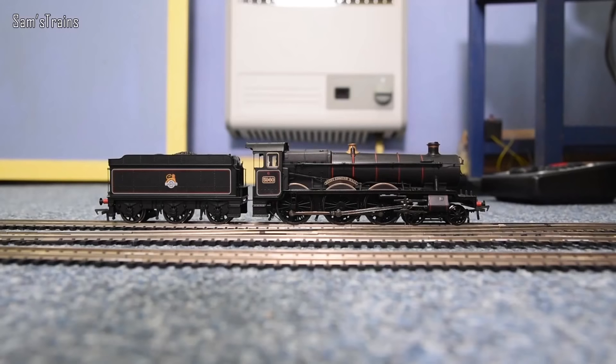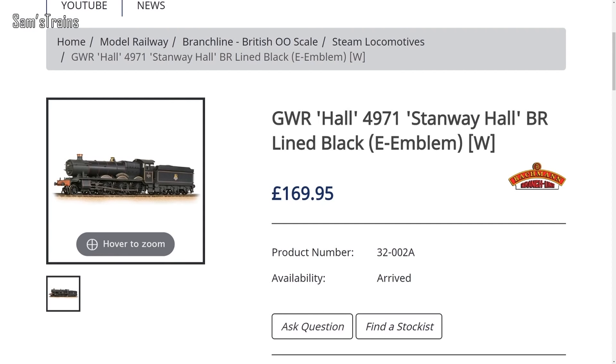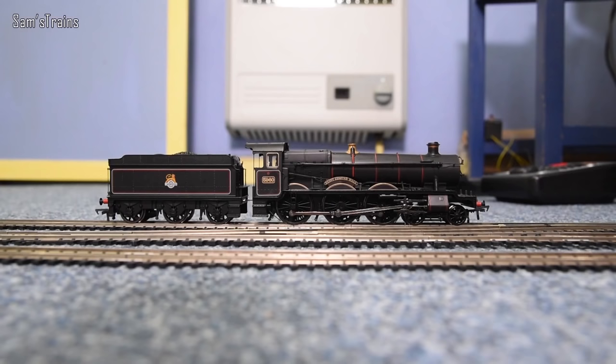Bachmann, why would you do that? You've got a tender less than an inch away — an empty tender — and yet you won't utilise it for the DCC decoder. I realise this loco was designed quite a long time ago and things might have been different back then, but if you're going to continue to produce this loco you need to modernize it. I see you've had no problem modernizing the price — why can't you modernize the loco?